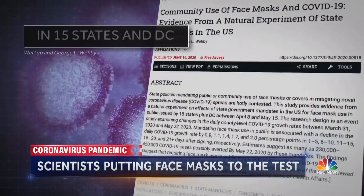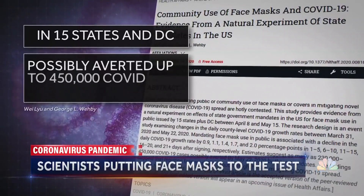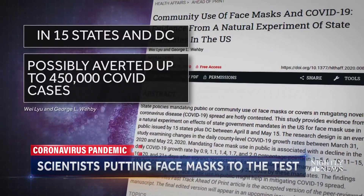Like this study, which found mandatory mask wearing in 15 states and Washington D.C. possibly averted up to 450,000 COVID cases over the course of nearly eight weeks.